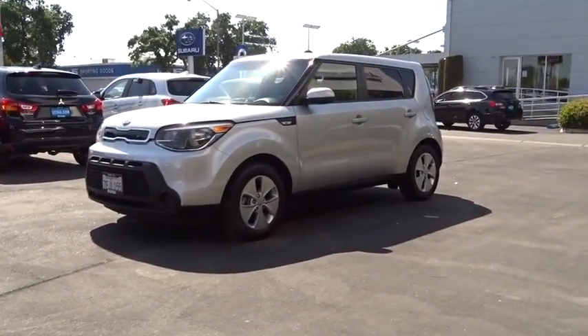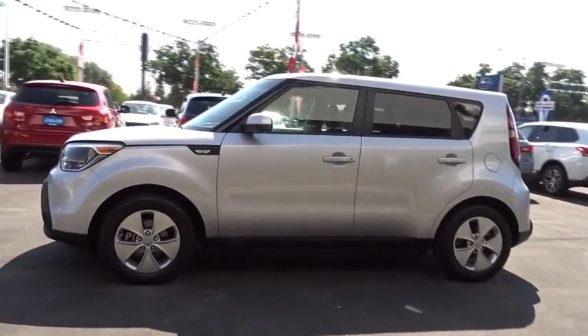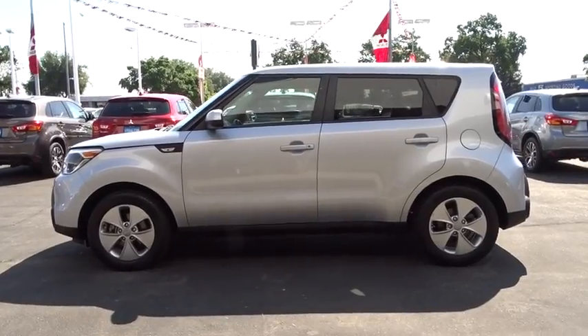The 2014 Kia Soul. The Soul is quick and ready with its innovative, catchy style, a sharp, roomy, and well-fitted cabin, and a comprehensive list of safety and fun features.